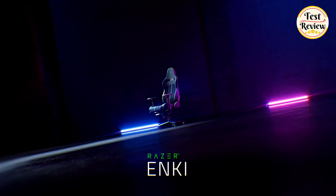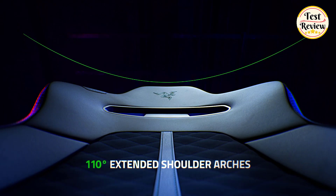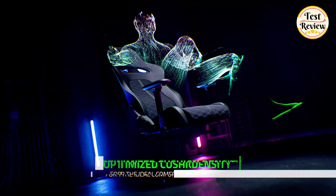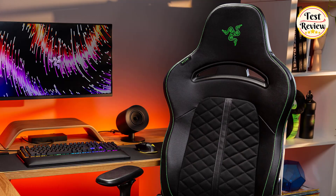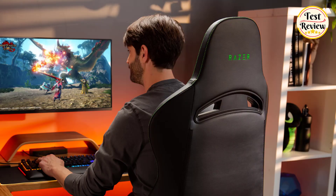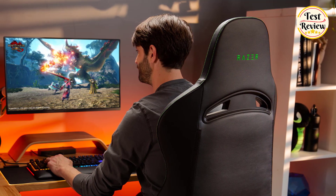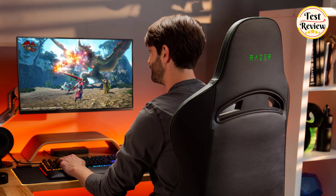Number 1: Razer Enki Gaming Chair. Designed for all-day gaming, 110-degree shoulder arches and a wide 54-centimeter seat base ensure optimal weight distribution for long-lasting comfort during gaming marathons. Feel less fatigued over long periods with the lumbar curve that gently supports your lower back and encourages sitting in a neutral position. Unparalleled comfort with a softer seat base for a cushier feel and a firmer seat backing for solid support.